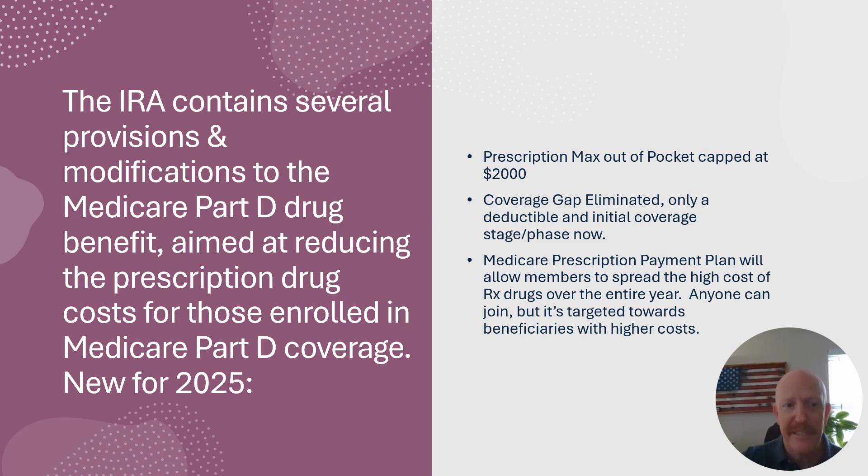This provision and modification to the Medicare Part D drug benefit is aimed at reducing prescription drug costs for those enrolled in Medicare Part D coverage, especially high users or people with very expensive medications. The prescription max out-of-pocket this year is going to be capped at $2,000. Last year it was capped somewhere between $3,300 and $3,500 depending on the plan you chose, so it's going down to $2,000, which is good.